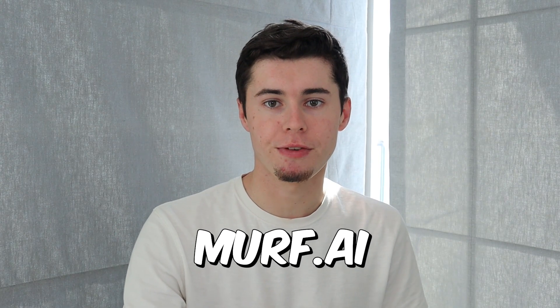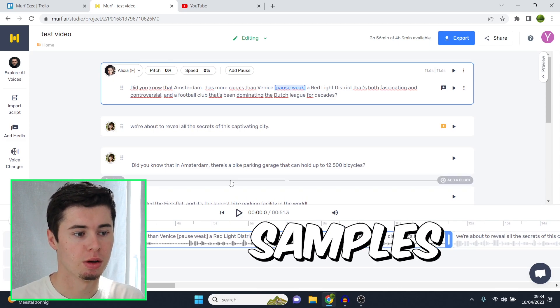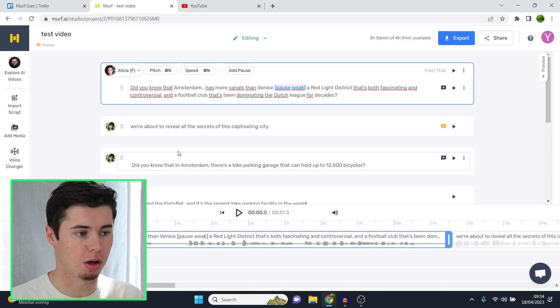In this video I'm going to show you the best Murf AI voices that are available. I'm going to show you my personal favorites as well as give you some other samples from voices that are available in the software.